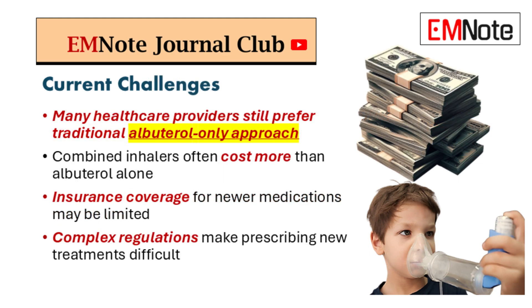Change can be tough, especially in medicine — we love our routines. Albuterol has been around forever; it's the old reliable, familiar and easy to use. But we're talking about a more effective approach that can potentially prevent those serious exacerbations that land people in the hospital. We have to weigh the comfort of the familiar with the potential for better outcomes.